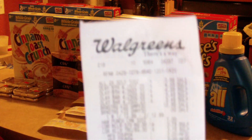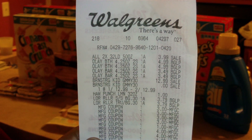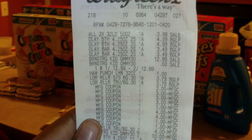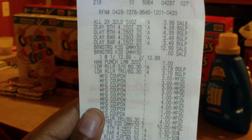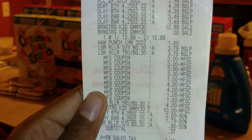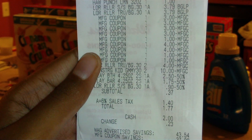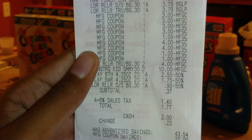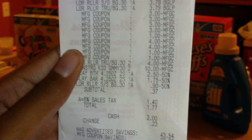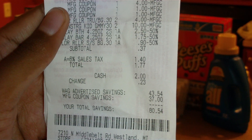I'll show you guys the receipt. You have the All Detergent at $3.99, all of the Olays and Brainstrongss, a Hawaiian Punch for my hubby, two L'Oreals, and all my coupons taken off. My subtotal was $0.37 and my tax was $1.40, so my total was $1.77 out of pocket — no biggie. My total savings was $80.54!